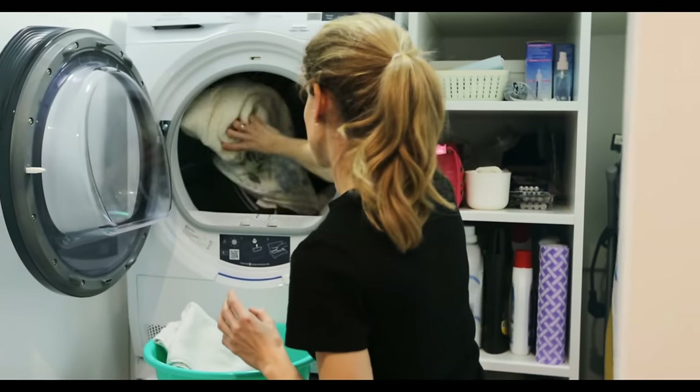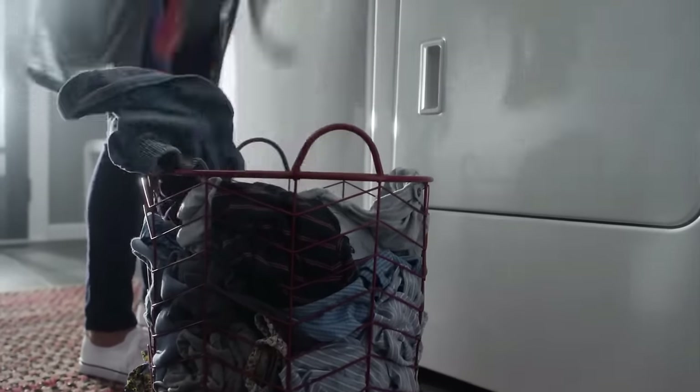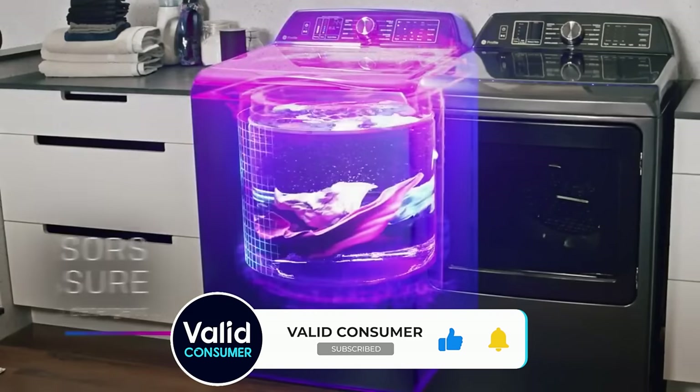While front-load washers are the popular choice when it comes to laundry appliances, for good reason, many people prefer top-loading machines. Not only are the controls typically more straightforward, you don't need to stoop down in order to load it. Another consideration is cost — top-loaders often cost less than front-loaders.